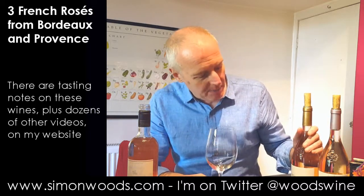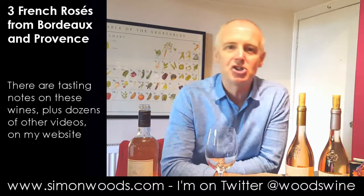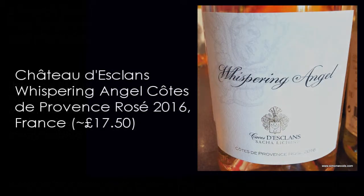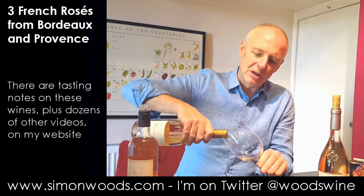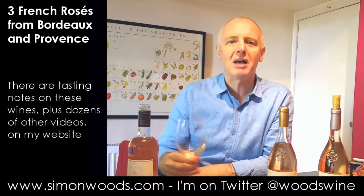The next two are from an estate called Chateau d'Esclan, which has been there for ages. But just over 10 years ago, a guy called Sacha Lichine bought the estate and his goal was to make the finest rosé in the world. Now he makes four rosés and I've got two of them here — these are the first two tiers. The first one is Whispering Angel, 2016 vintage. I can't remember the precise blend, but usually there'll be a little bit of Grenache, a little bit of Cinsault, maybe some Syrah. There's another variety common in Provence rosé called Tibouren, but I don't think they have too much of that. There'll be a link somewhere so you can check out the precise stats for the wine.